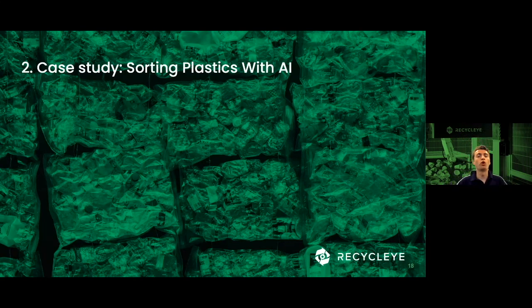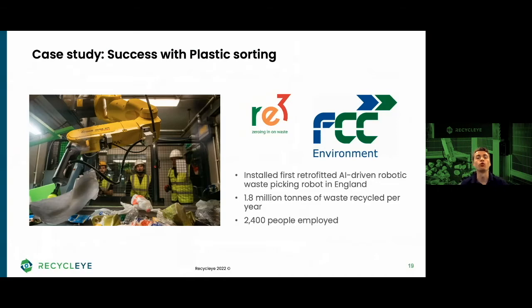In September 2021, Rory worked with us to install the first retrofittable AI-powered robotic waste picking system in England. FCC Re3 took the decision to install a recycling robotic unit on their HDPE QC line, where the main target was quality control of the HDPE natural. It is a split belt, and any extra available picks are being used to quality control the mixed plastics that runs alongside it, picking out material into four separate buckets: fiber, residuals, cans, and film.